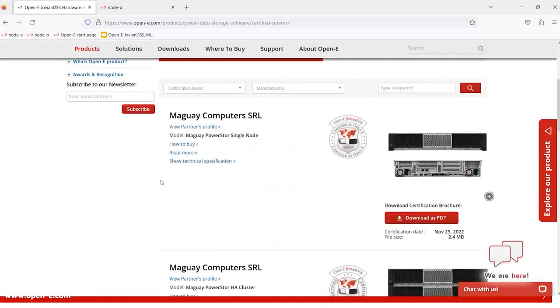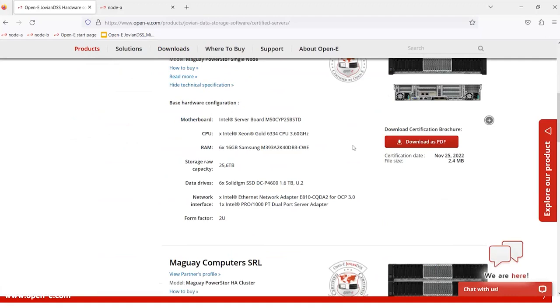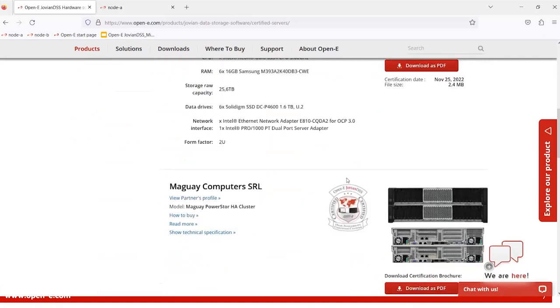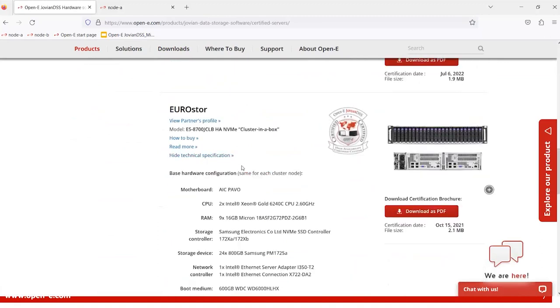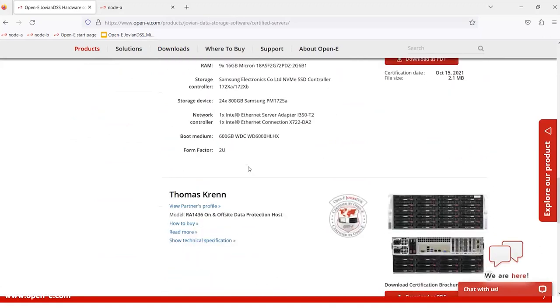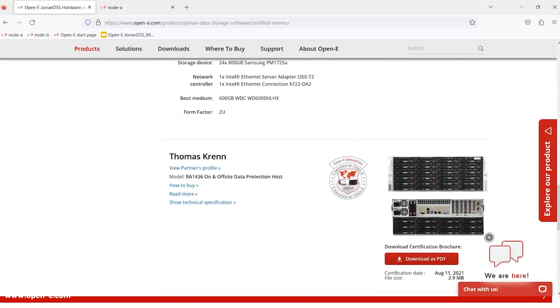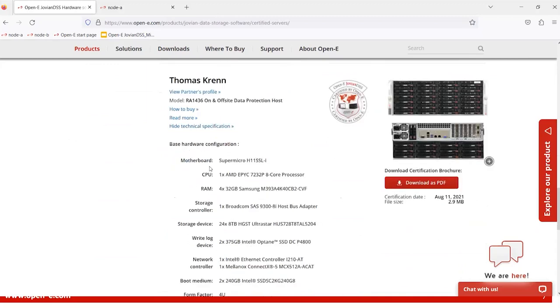OpenE JovianDSS delivers software defined storage, resulting in many hardware options regarding capacity, performance, range, and connectivity. To ensure robust storage environments and compatibility, OpenE offers JovianDSS-certified servers that are tested, benchmarked, and certified by OpenE. This enables customers to use solutions with exceptional redundancy and security without compromising performance. This is a great collection of resources if you need hardware details or an approximate idea of performance in IOPS and throughput achieved on tested configurations.